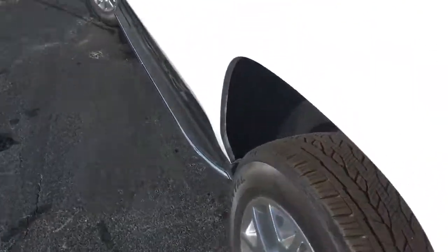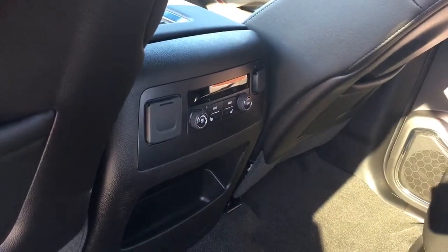Rear seats are power-folding. Power lock doors. Captain's chairs. Rear AC, 110 outlet, and rear AC controls.